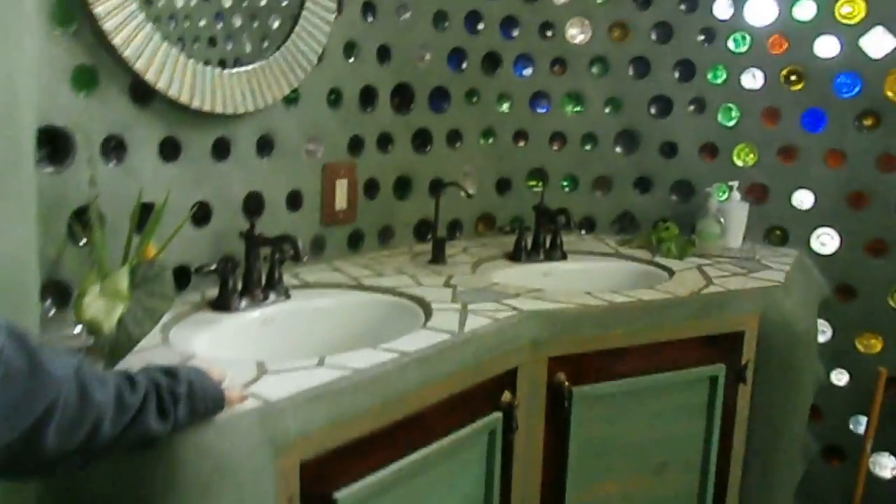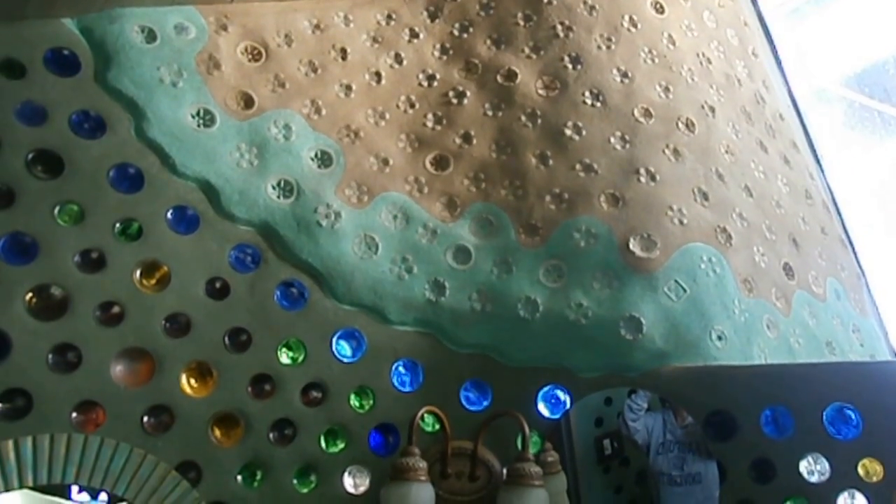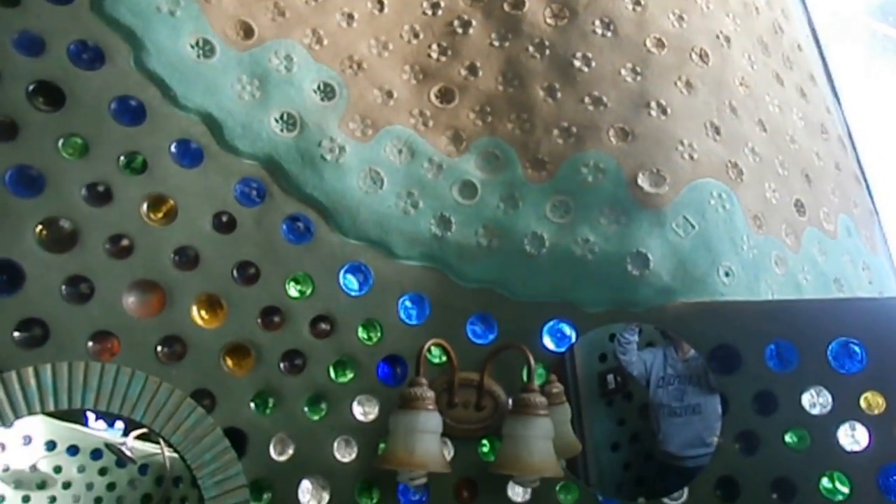All the water used in the house comes from either rain or snow, and it actually gets recycled four times. The first time for drinking water, second time for the sink, a third time for the indoor plants, and then the fourth time for outside. So come on, let's go ahead and take a look at outside.